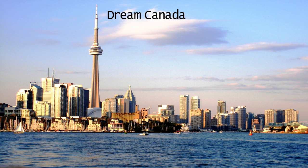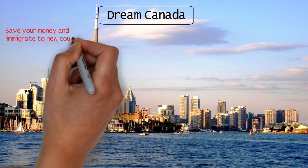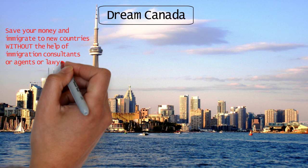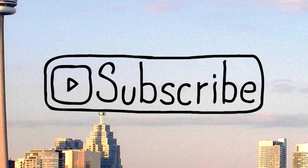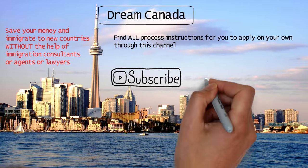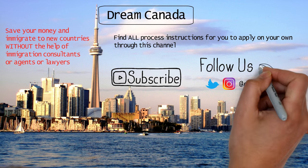This is Jason from Dream Canada. If you're new to the channel, I show people how to save their money and immigrate to new countries through my videos without the help of any immigration consultants, agents, or lawyers. You can find all process instructions to apply on your own through this channel. Subscribe now because all the information provided here is completely free, and I answer all your queries in the comments section and on my social handles on Instagram and Twitter, so don't forget to follow us there as well.